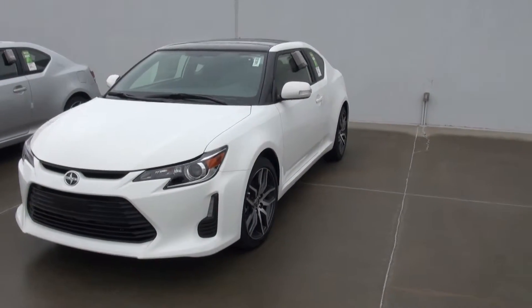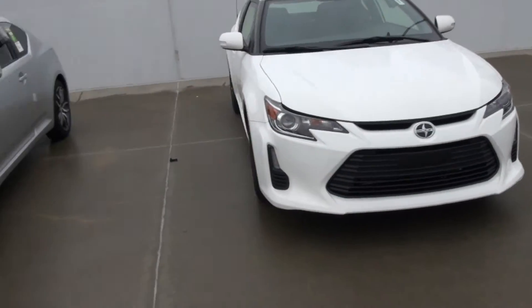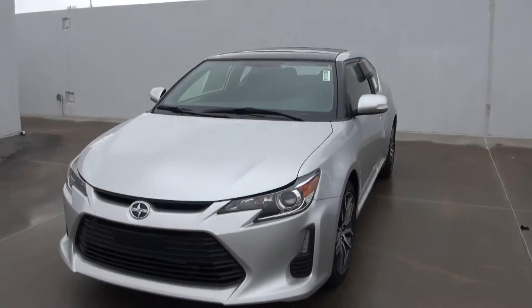As you can see, the TC is a very nice sporty little two-door coupe. Got the really nice grill up front there. That's a white one. This one here is in silver.